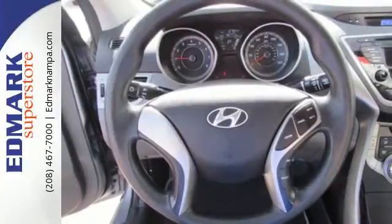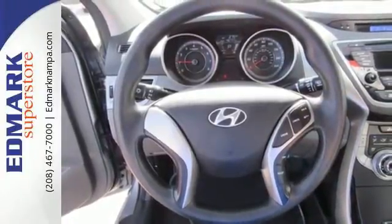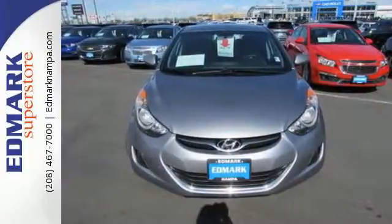You can save on gas and look good while you do it. Come take this Elantra out for a spin and you'll want to drive it home.